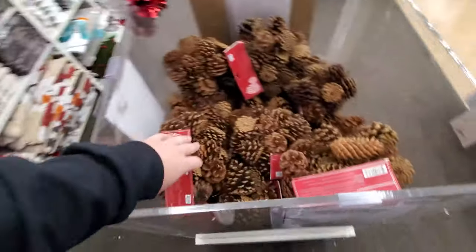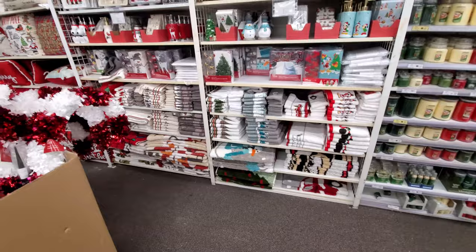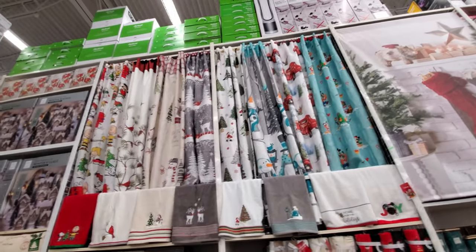Here are our smelly pine cones — let's give them the test. They smell good but they're still not very strong. I'm sure in a house they would smell it up pretty quickly though.